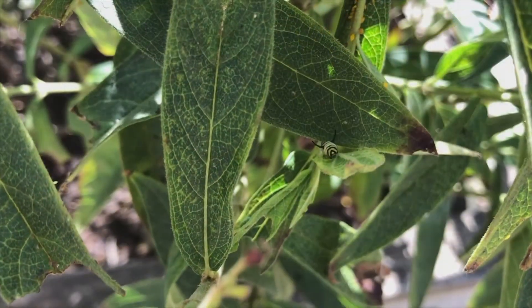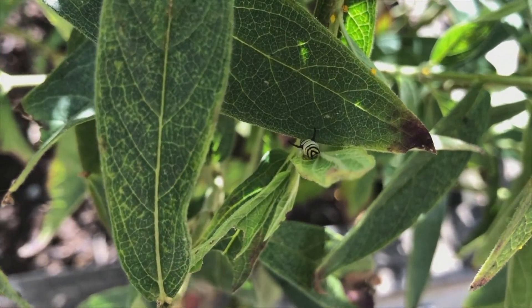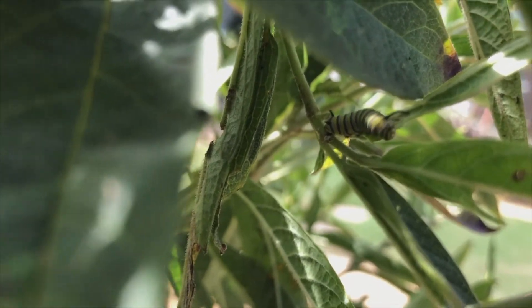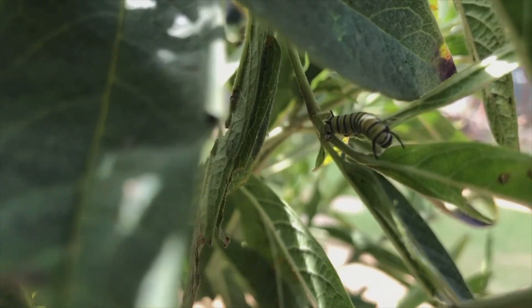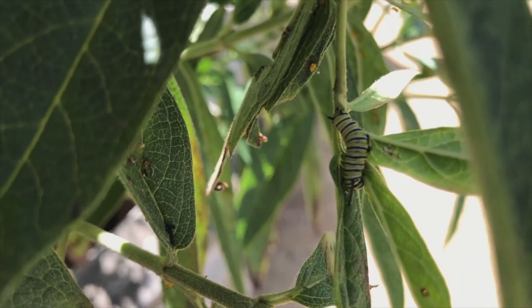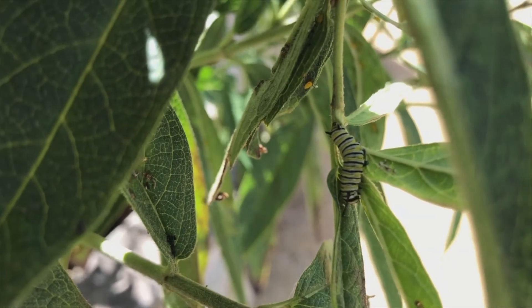Monarch butterflies have evolved to tolerate the poison in milkweed, which means they can eat it safely. Stop to think about why monarch butterflies would evolve to eat poisonous plants. Because when they eat milkweed, it makes them poisonous, which means other animals won't want to eat them.